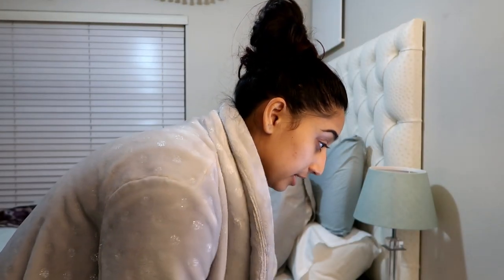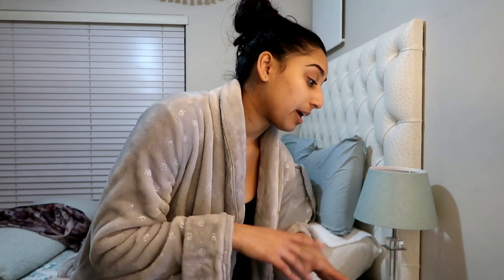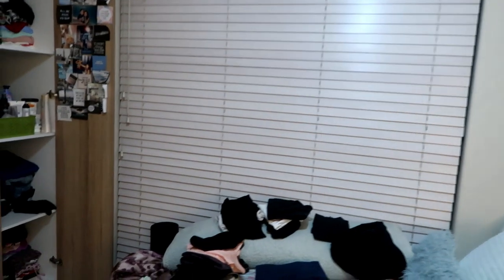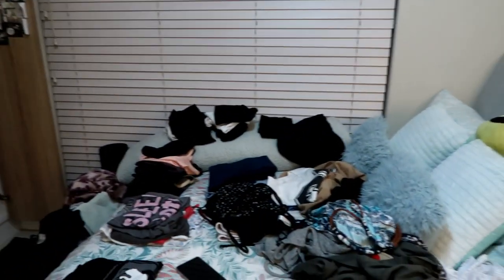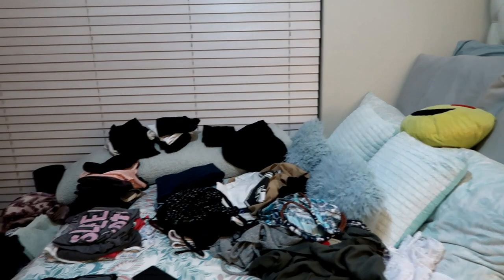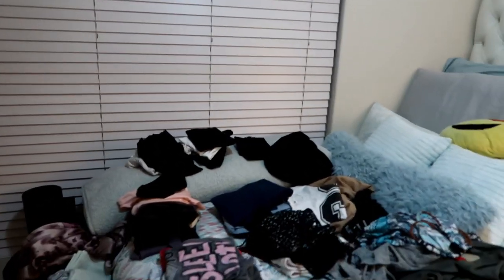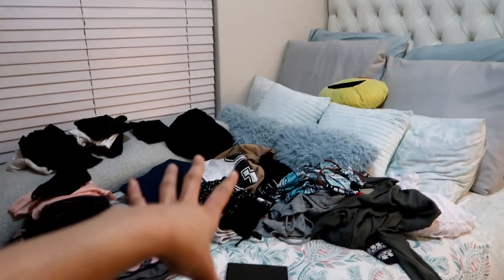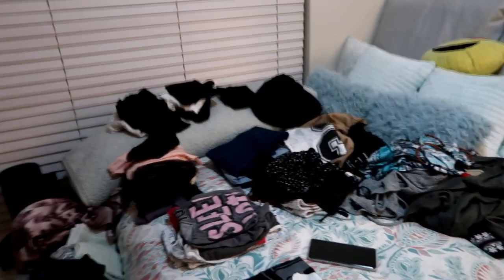I'm gonna start off with clothes, obviously, and because we're going to a very hot location and we are expecting like one or two rainy days, I'm packing dresses, jeans, casual tops, and bathing suits. This is what my room looks like now — this is the reality, it's not all neat and aesthetic like in other videos that I've seen. I kind of just take everything that I think I want to take.